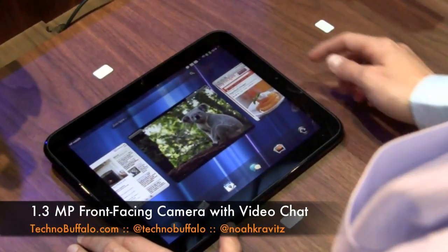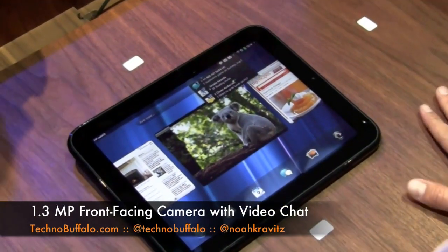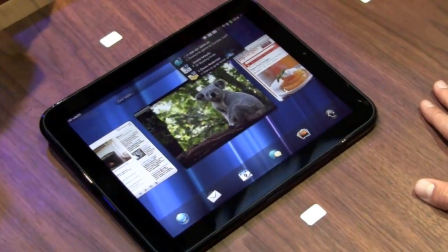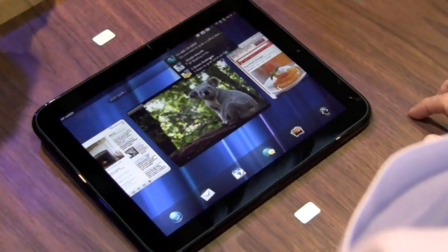Now, you might have noticed, since I've been showing this to you, that I got a bunch of text messages. This is another really cool feature we're showing today. This does not have a phone in it, but it's connected with a phone I have in the station here. So I can reply to text messages right from here.